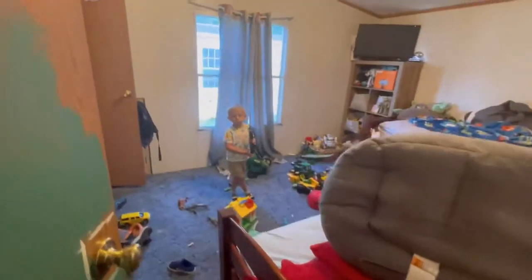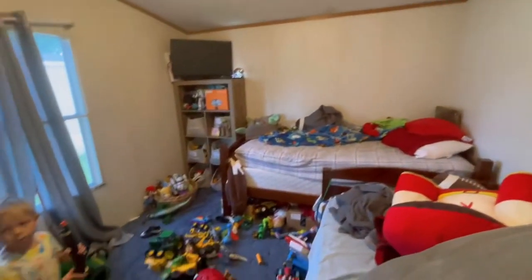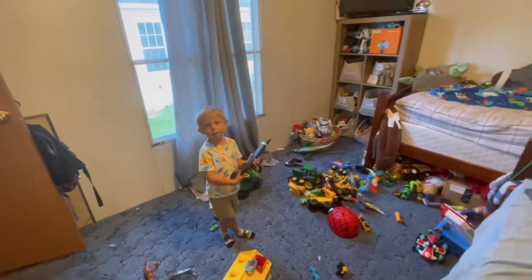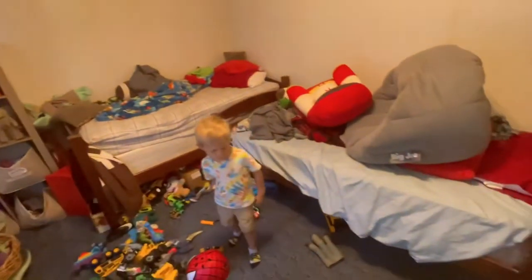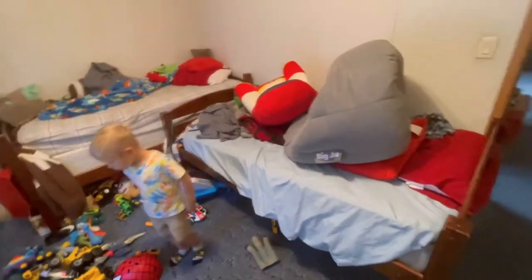We have a ladder because we're supposed to be finishing painting the kids bathroom. This is the boys bedroom, which is not being cleaned like it's supposed to, but we'll get there. They have their closet here, shoes, a kid TV, and two beds.